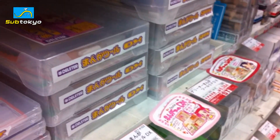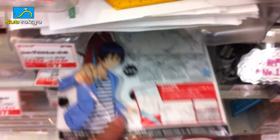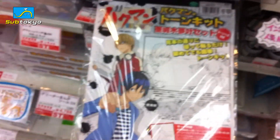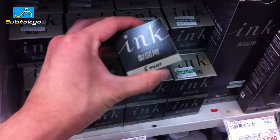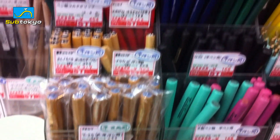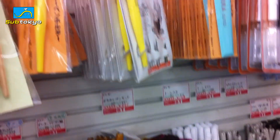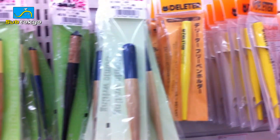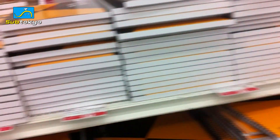Here they have some starter kits for people who want to begin learning to draw manga. It's so cool.